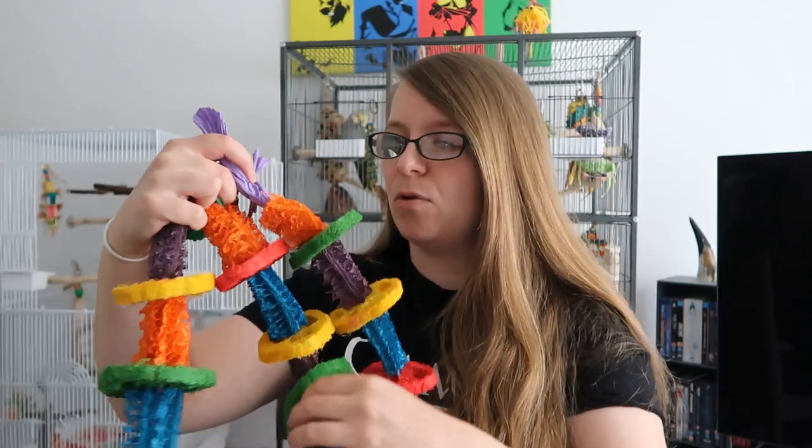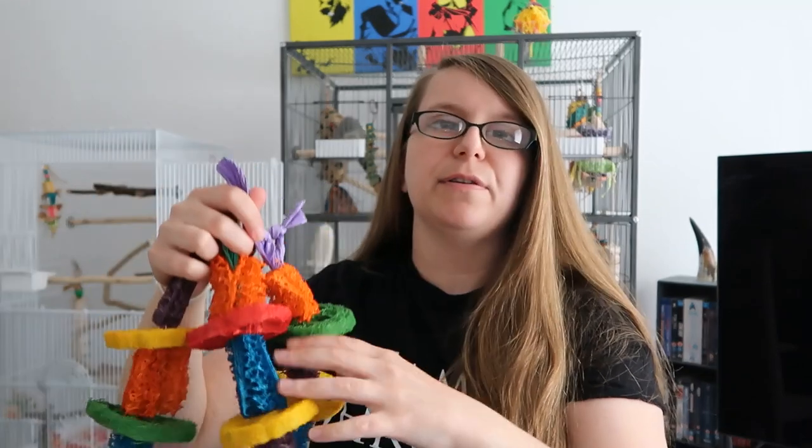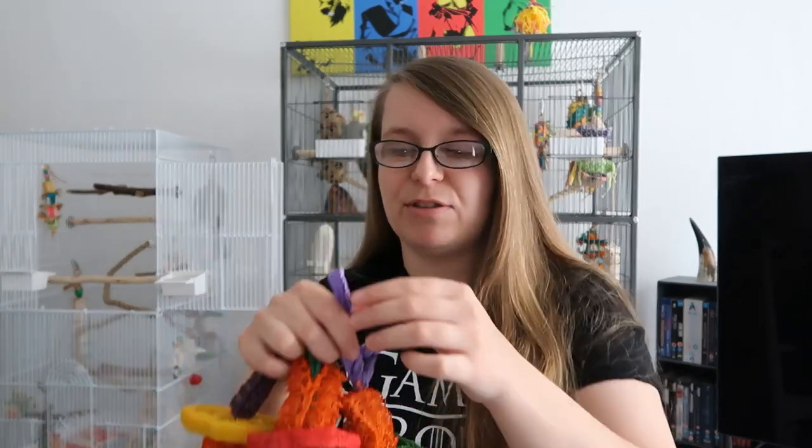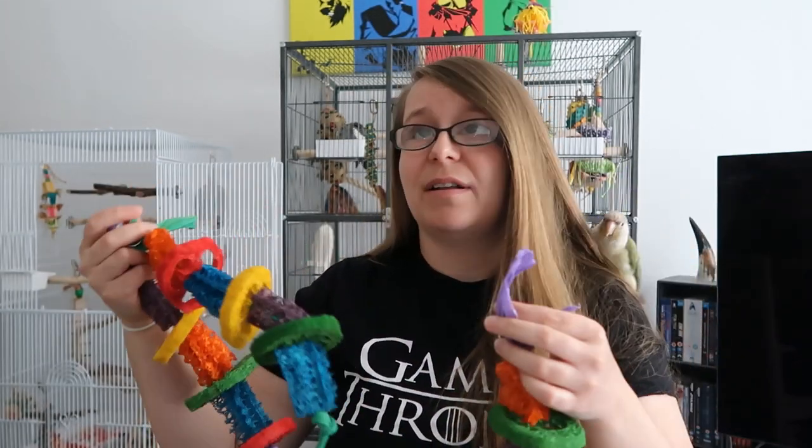My last tip is making DIY toys or buying bigger toys and breaking them down into smaller toys to save money. I actually bought a big toy from a toy retailer — it was all these bits of loofah; there were four big strands with loads of loofah on cotton rope, which I don't recommend. So what I did was buy this toy, cut it all off the cotton rope, and re-strung it onto some paper rope that I already had. I've got loads of toy clips that I already have, and then I have four separate toys that I can use over time.